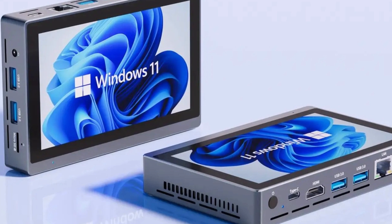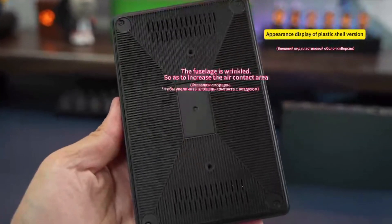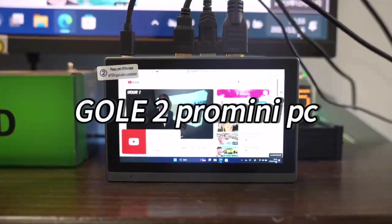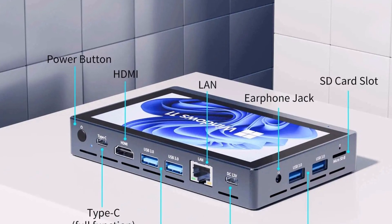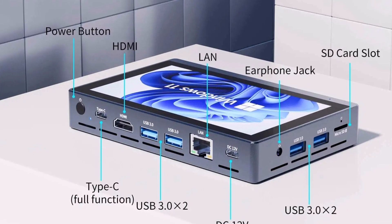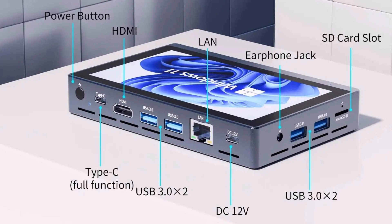Unlike its predecessor, it features a fan, ensuring cooler operation during extended use. Overall recommendation: the Higoli 2 Pro is a powerhouse in pocket size, ideal for industrial, entertainment, or secondary PC needs — perfect for those seeking a portable and versatile solution.